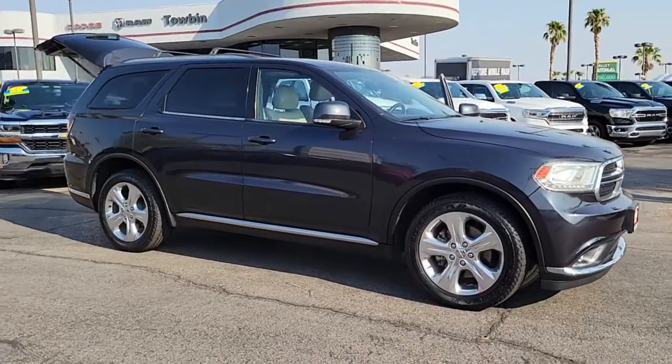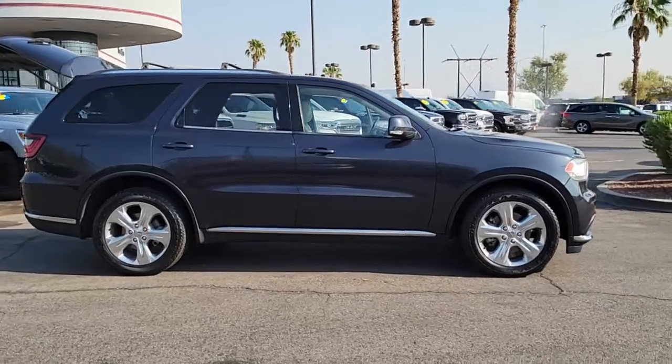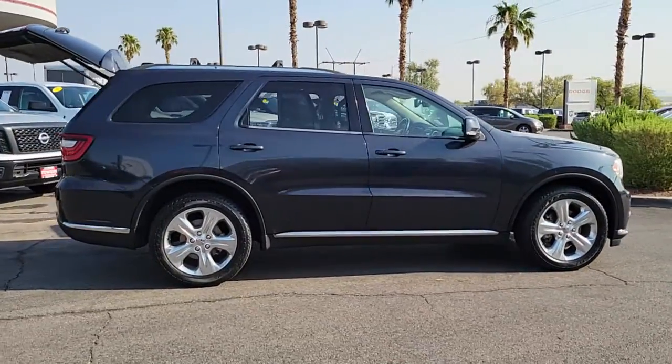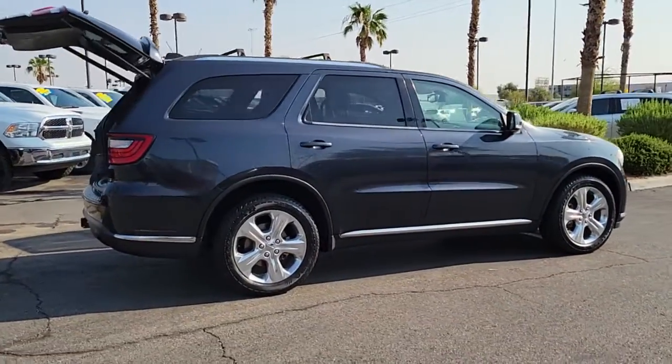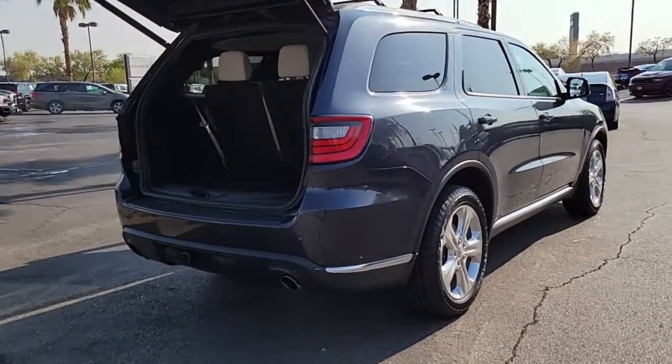Take a moment to check out the 2014 Dodge Durango. This vehicle still has fewer than 100,000 miles on the clock, so it won't last long. The Durango makes even the most demanding tasks look and feel easy.